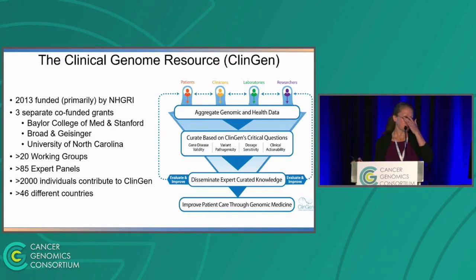Just to orient some people to the Clinical Genome Resource — as I know this is largely a somatic group and may not be familiar with the efforts of ClinGen over the years — it started in 2013, so we are celebrating our 10th year this year. It's primarily funded by NHGRI, although we do have NCI funding. We have over 20 working groups, 85 expert panels, and over 2,000 individuals now contribute to ClinGen across 46 different countries.